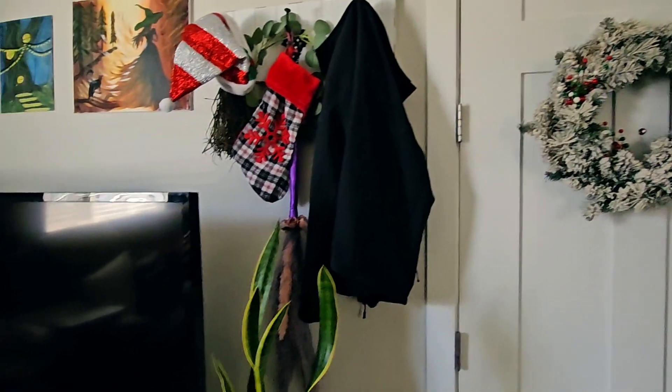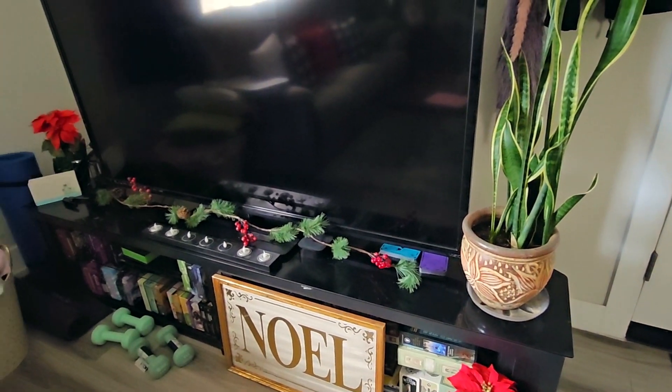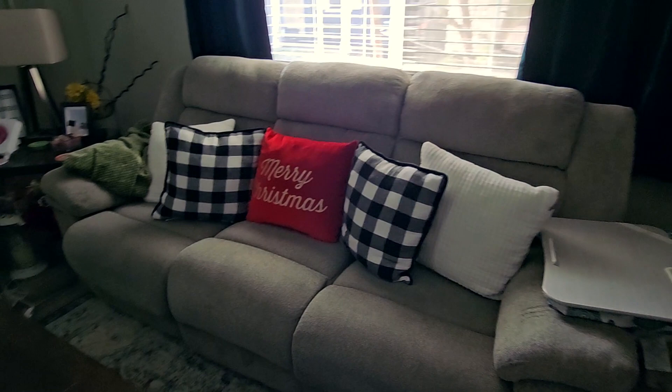Welcome! This is Mika of Leap Taken. Here at Leap Taken I talk about all things witchcraft related, law of attraction, manifesting, esoteric, and everything else in between. I'm giving a quick little tour of my home.